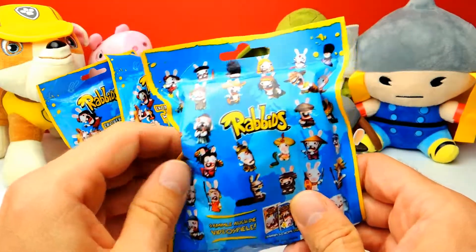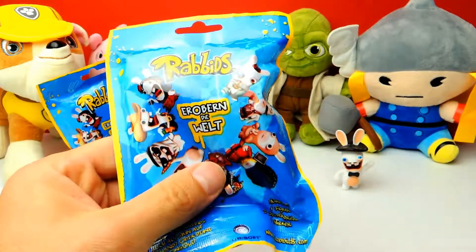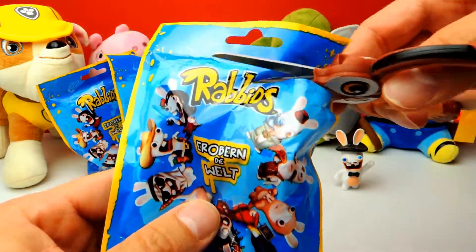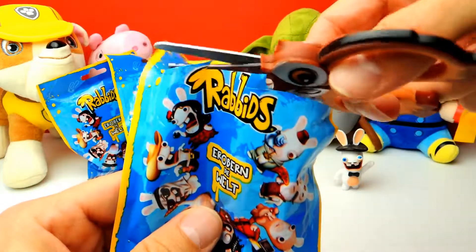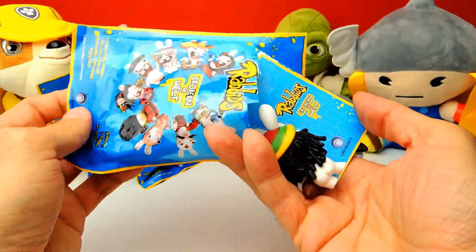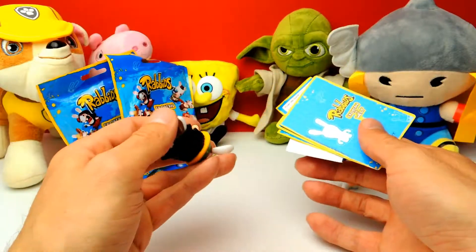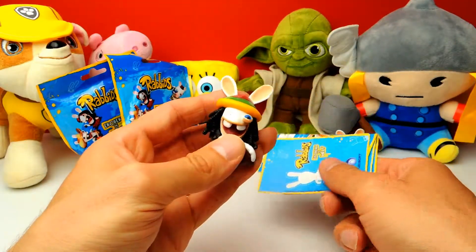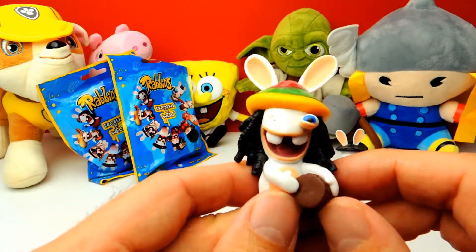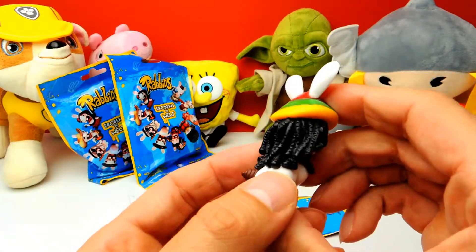This is the next one. There should be a Rabbit inside. I think this one looks like he is from Brazil or something like that. Oh no, he is already broken — look at this, he only has one eye. One eye is missing, so it's broken already. That's too bad, but I think this one is from Brazil.